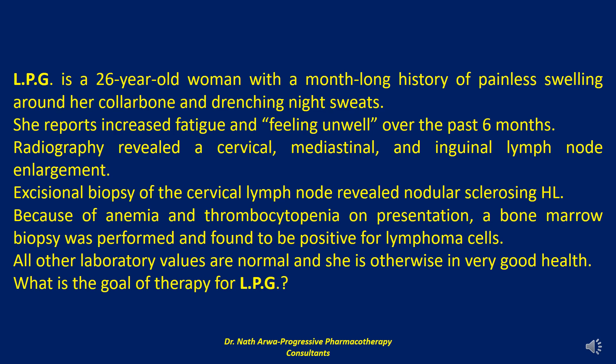All other laboratory values are normal and she is otherwise in very good health. My first question to you: what is the goal of therapy for LPG?